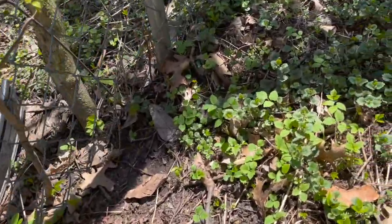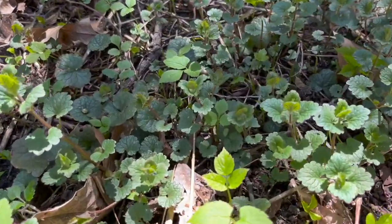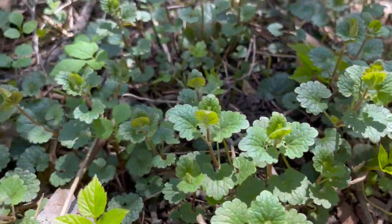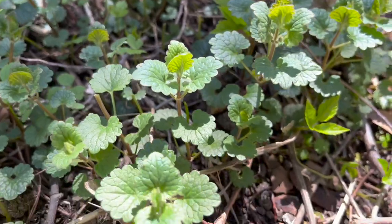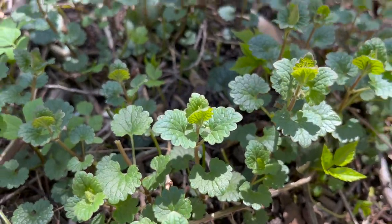We already talked about ground ivy, didn't we? Did we talk about creeping charlie? That is ground ivy right there — it's a great ear, nose, and throat herb.